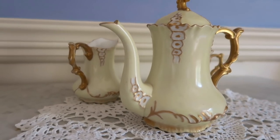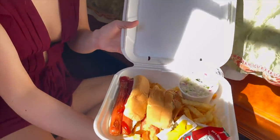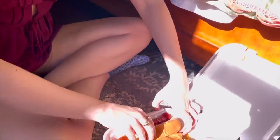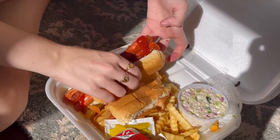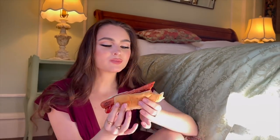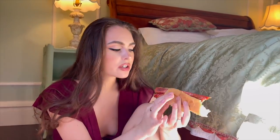I picked up some Gucci products from Gucci. We are breaking for lunch and we got hot dogs from Shady Glenn in Connecticut. Let's try this out! It's so fun how it's done — I love hot dogs.